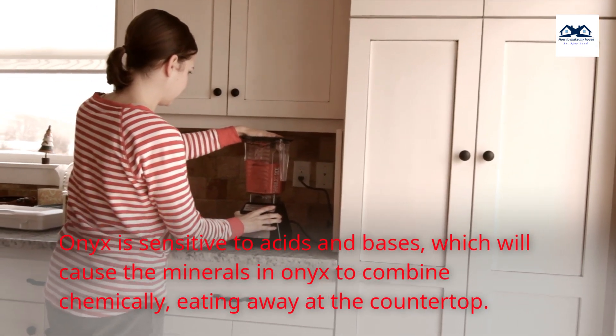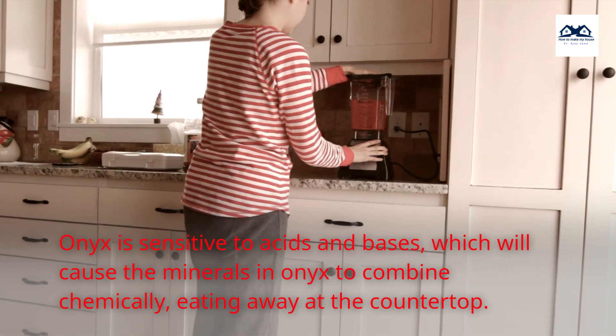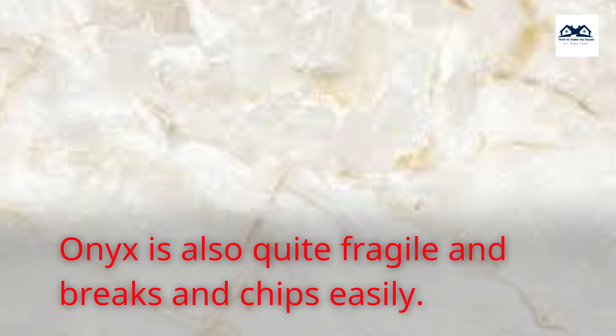Onyx is sensitive to acids and bases, which will cause the minerals in Onyx to combine chemically, eating away at the countertop. Onyx is also quite fragile and breaks and chips easily.